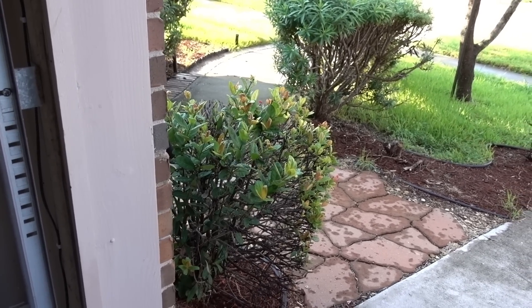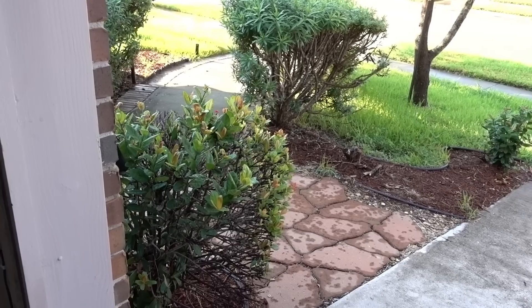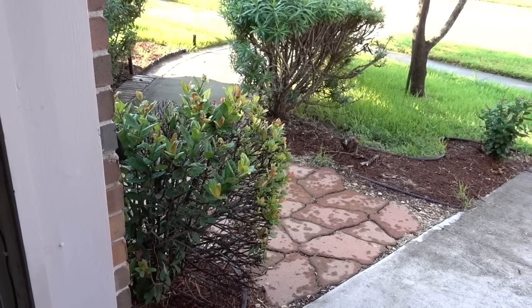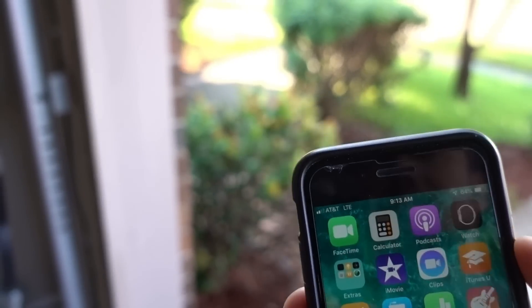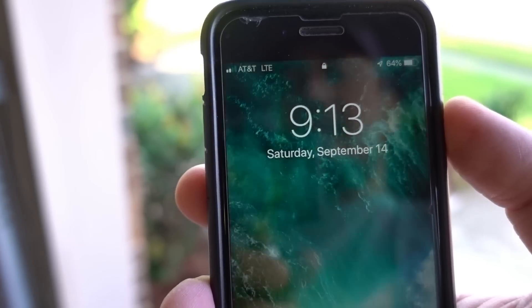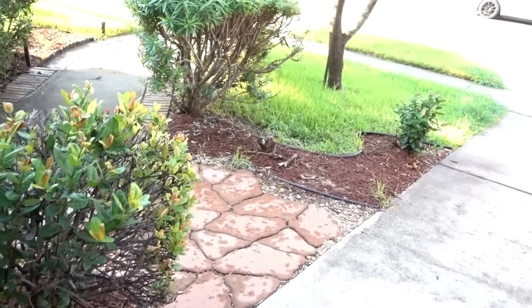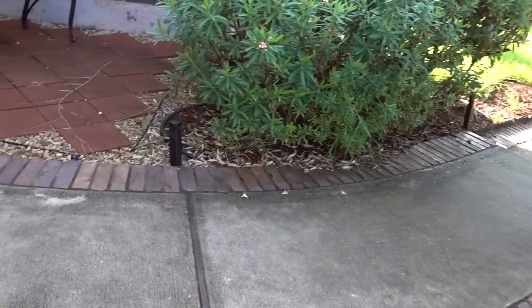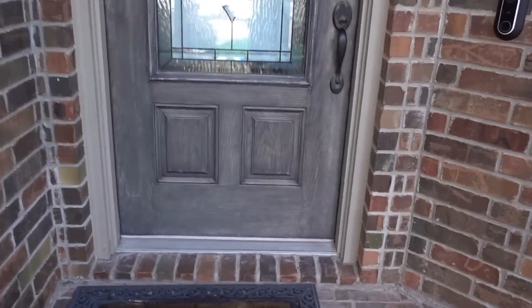We are going to test the motion alert notification speed of the Nest Hello and also the new package detection feature. I have my LTE connection right here, let's check it out.